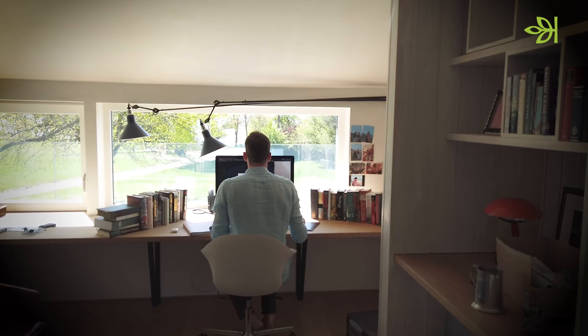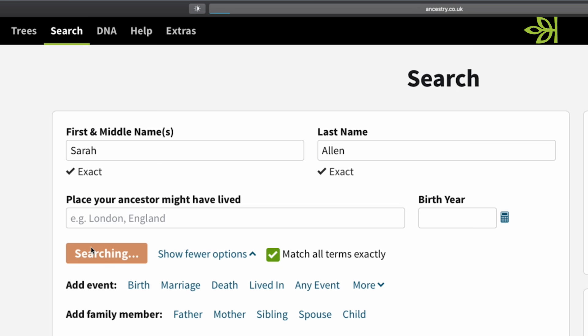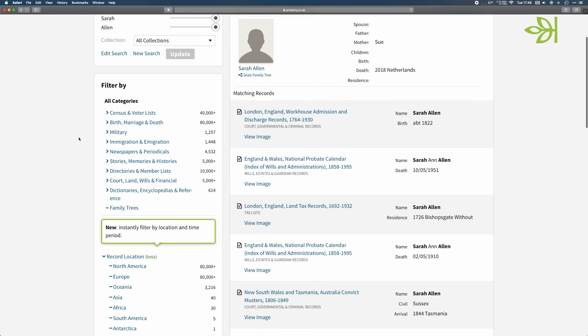Ancestry makes it really simple to get started — you just enter your family's names and dates of birth, or as much as you can. Once you start adding them, you'll get hints for other records and people that help show you where to look next and lead you on to even more discoveries.